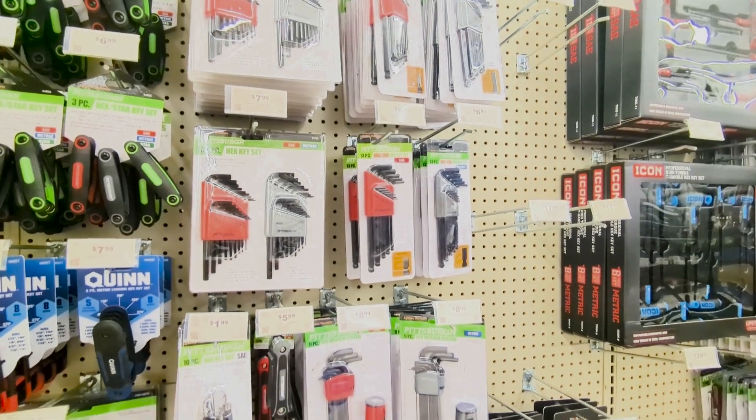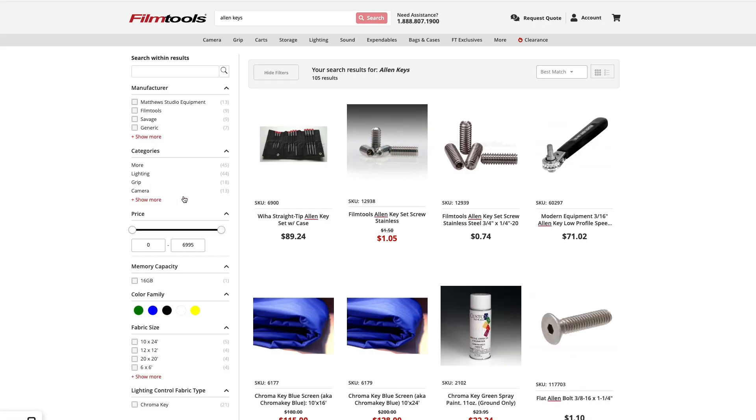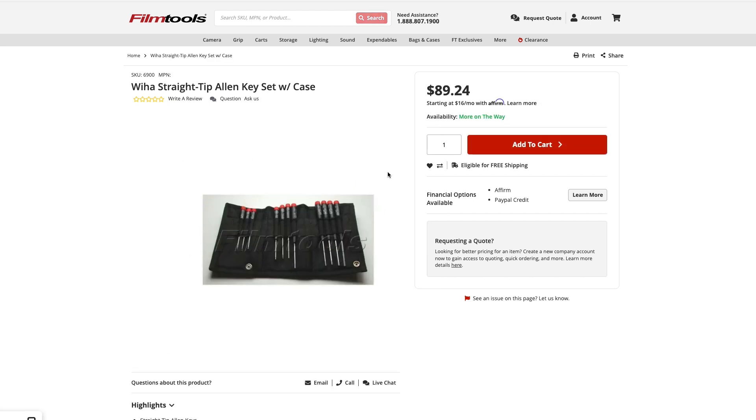And speaking of tools, they have tons of options for Allen keys as well. For a lot of camera rigs and various pieces of grip equipment, Allen keys are going to be really handy. They have T-bar Allens, and those puck-style ones you can hold in your hand where you fold them out like a Swiss Army knife — lots of great options, and they're all super aggressively priced. You could get a handful of these for the price of one Airy T-bar Allen key at B&H.